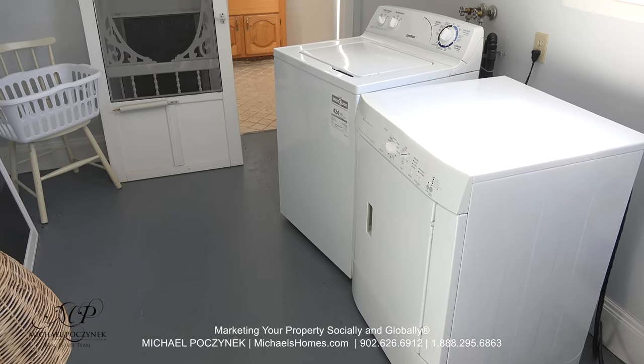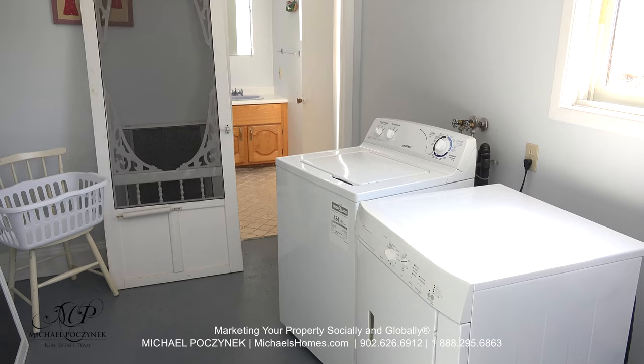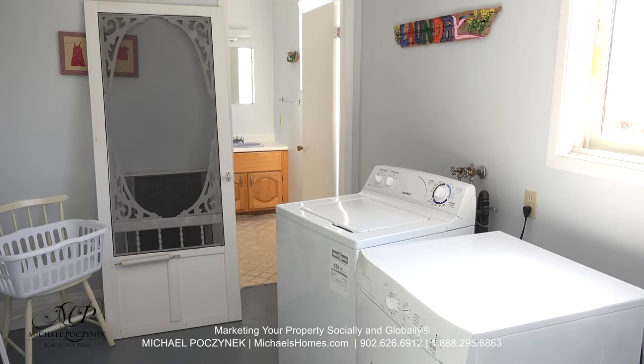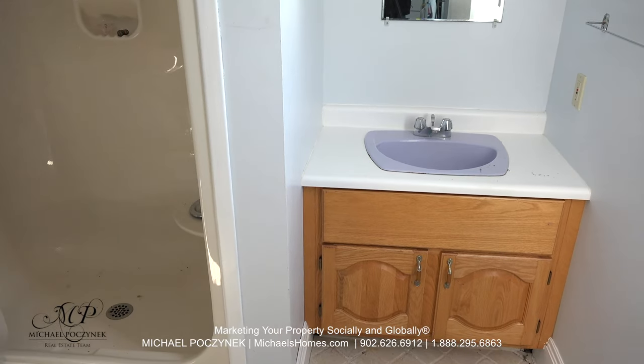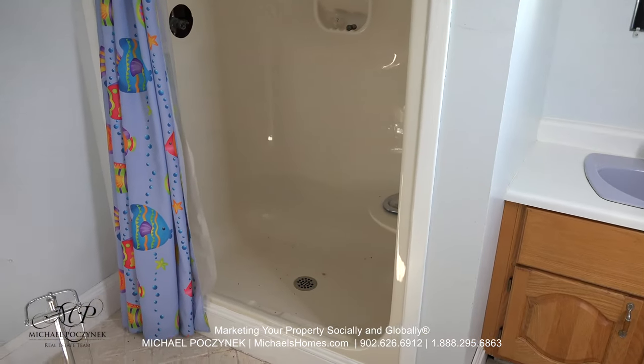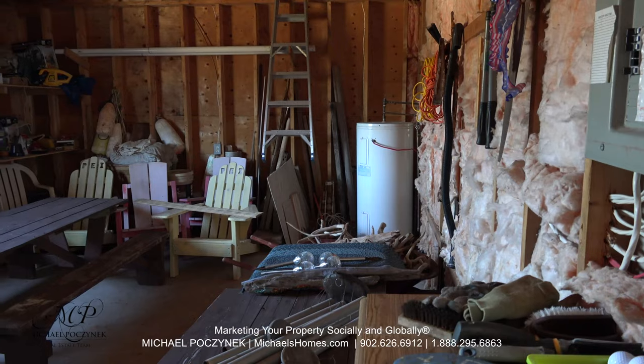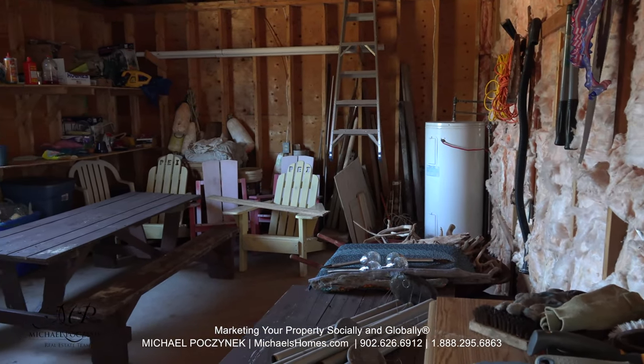Entering the garage, we have a laundry room here with a cement floor, and a bathroom in the rear. The bathroom includes a single sink, a large stand-up shower, and a toilet to my left. The garage also has its own electrical panel and hot water heater.